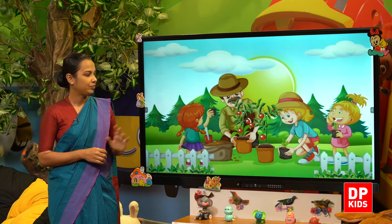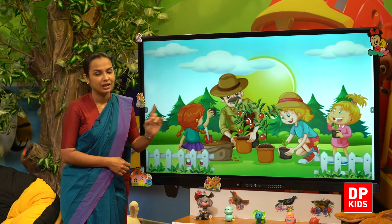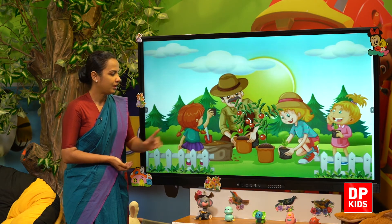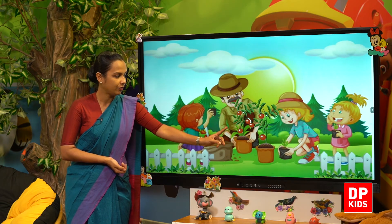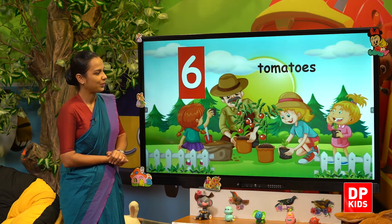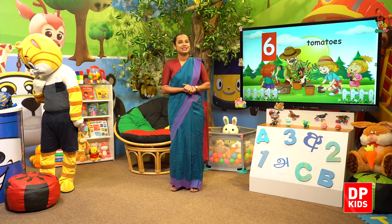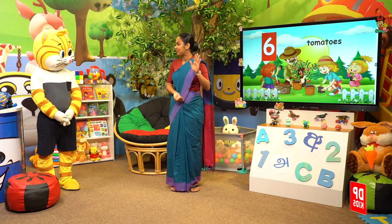Next, there are tomatoes. How many? One, two, three, four, five, six. Six tomatoes! So today we learnt number six. Until we meet again with another new number — take care, bye-bye!